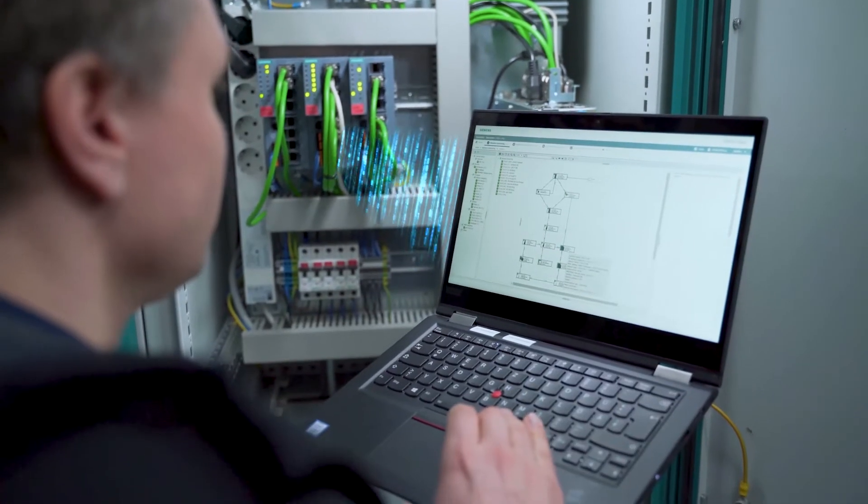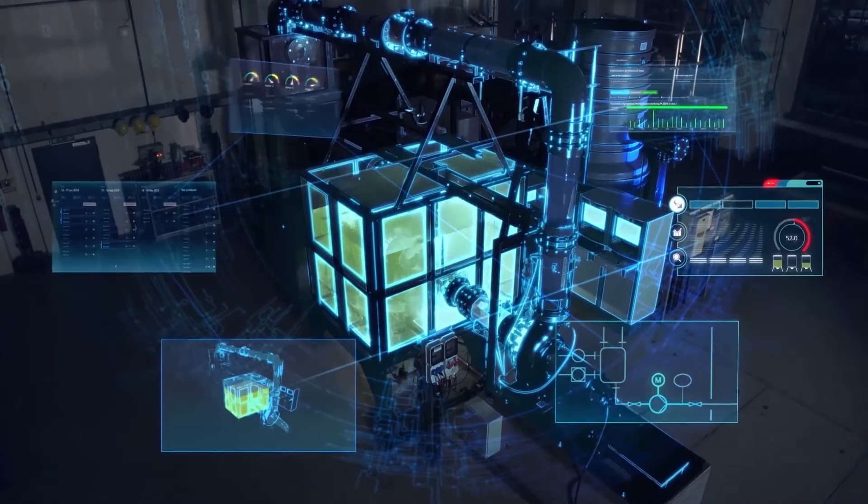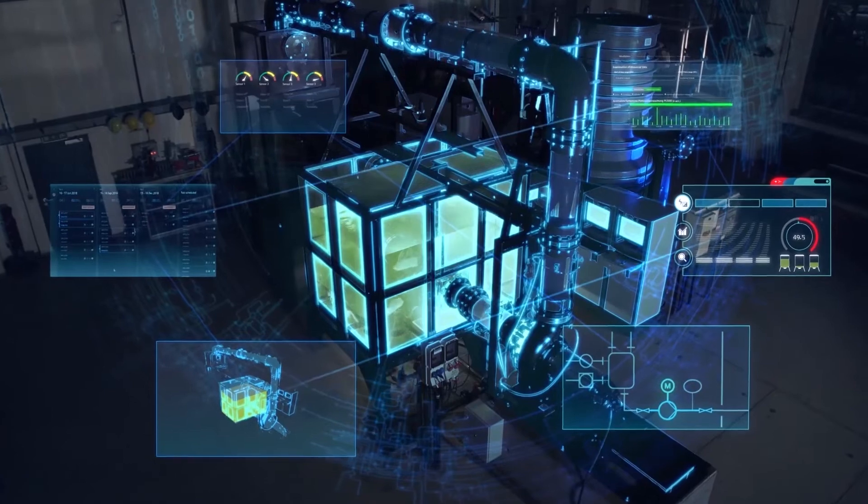All pumping station information is available in a single digital environment — the digital twin, which also contains the 3D image of the real system model.